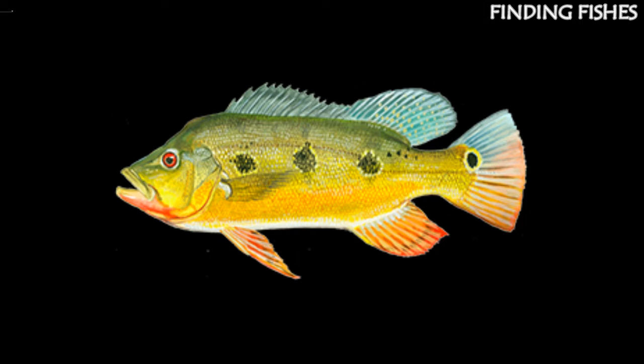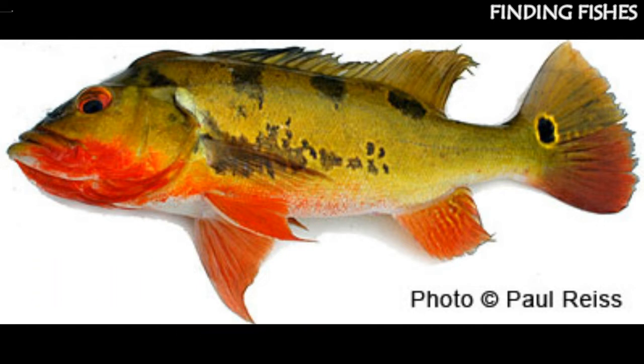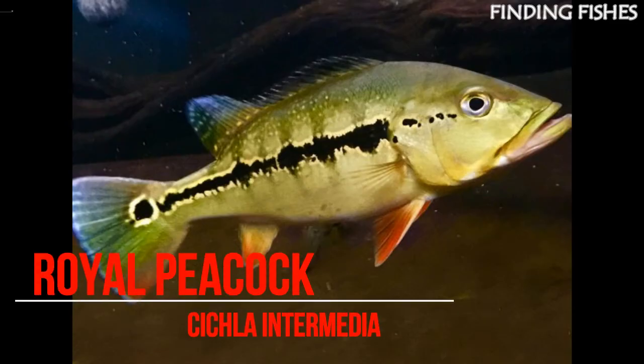It has three distinct ocelli on the side of the body, no dark bands along the body, and markings on the cheek. Popoca is widely distributed along the Amazon mainstream and up to the mid-upper Rio Negro and tributaries. It is also found in coastal rivers and can grow up to five pounds. As a smaller fish, it is better suited to aquarium dwelling. They have short dorsal bars that do not go below the lateral lines and a long dark bar underneath the pectoral fins.